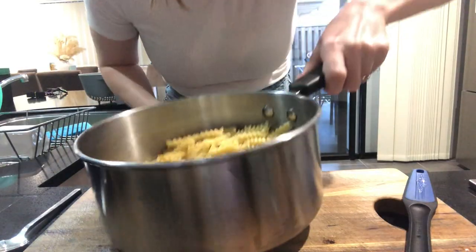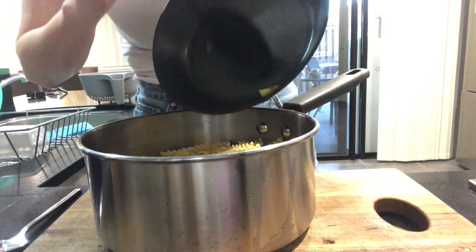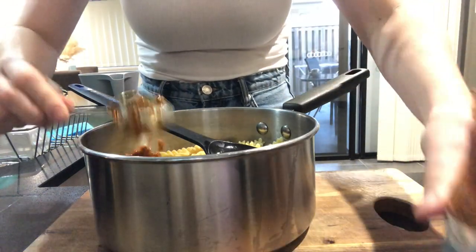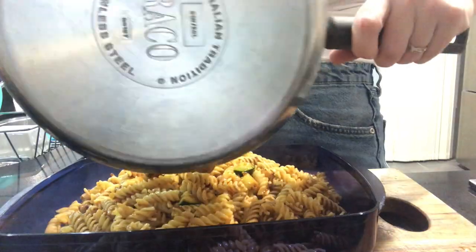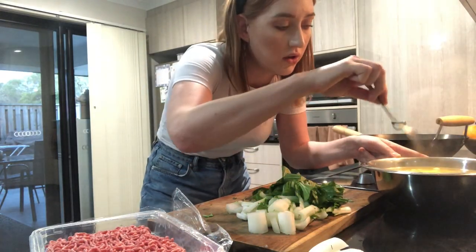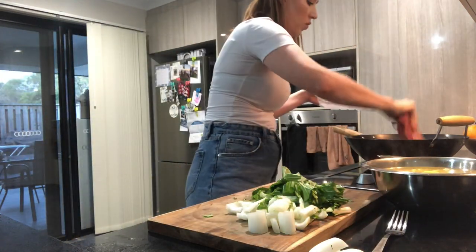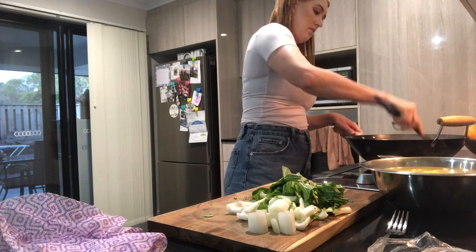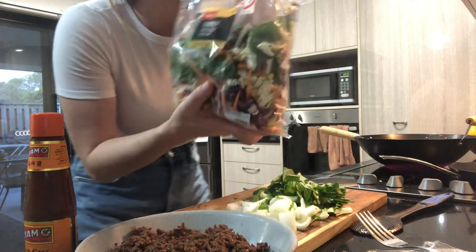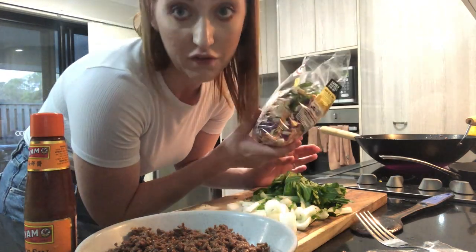I've got my pasta and veg done. Now for the stir fry — I've got the noodles soaking in some hot water and the beef mince going straight into the wok. I've cooked my beef and now I'm going in with the veg. I got a family pack which is going to make quite a lot, which is great because we can eat the leftovers for lunch tomorrow.